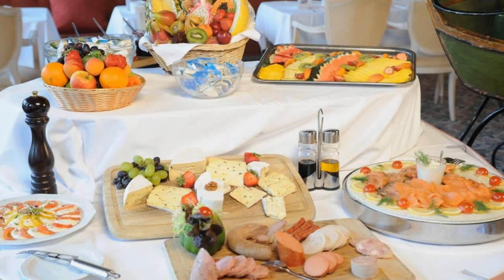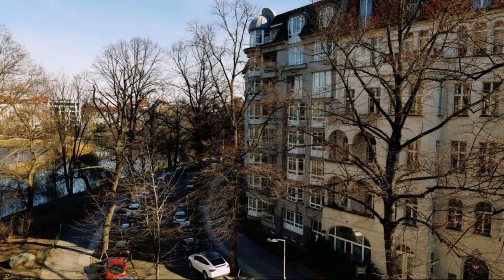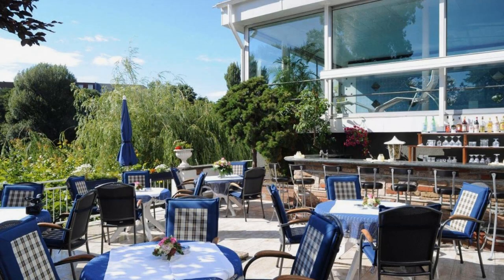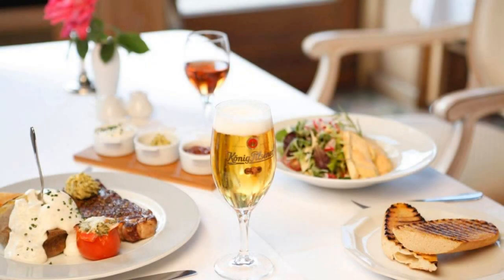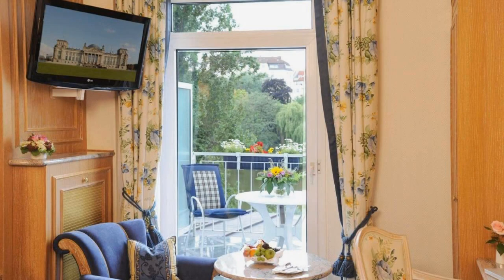The check-in time of this hotel is 3 p.m. and the checkout time is 11 a.m. Pets are allowed in this hotel. The hotel accepts major credit cards and reserves the right to temporarily hold an amount prior to arrival.